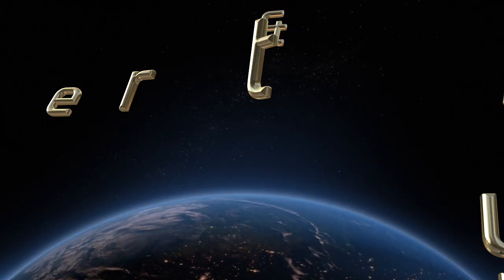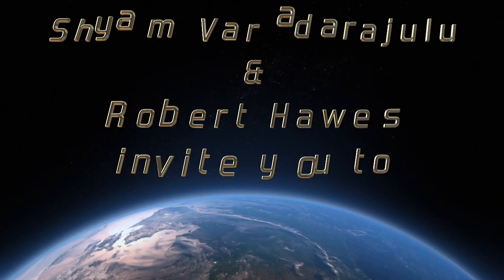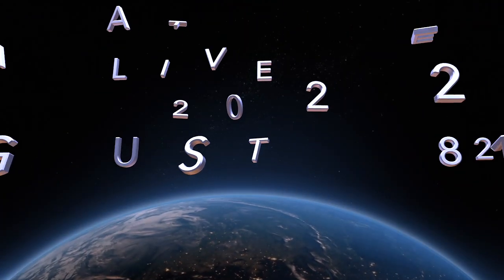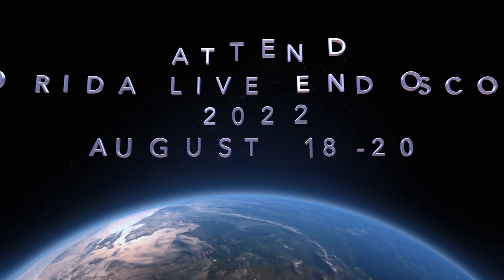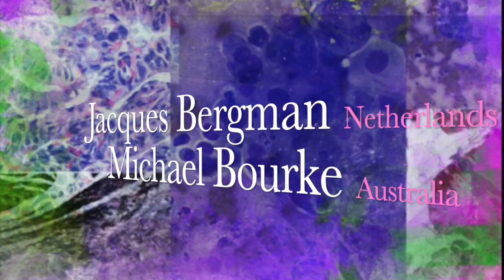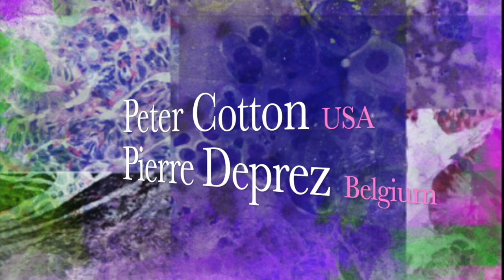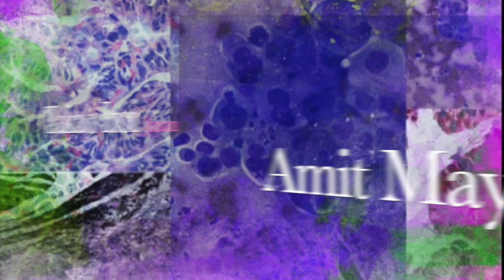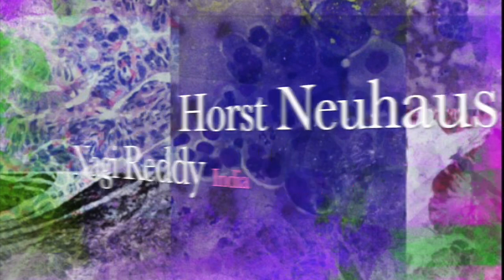The patient subsequently underwent a distal pancreatectomy. If you would like to observe and learn evidence-based practices and know more about state-of-the-art endoscopic and fluoroscopic technologies, please attend Florida Live Endoscopy from August 18th to 20th, 2022 in Orlando, Florida, where advanced interventions will be performed by internationally reputed faculty from around the world. Please join us at Florida Live, where the magic of endoscopy begins.